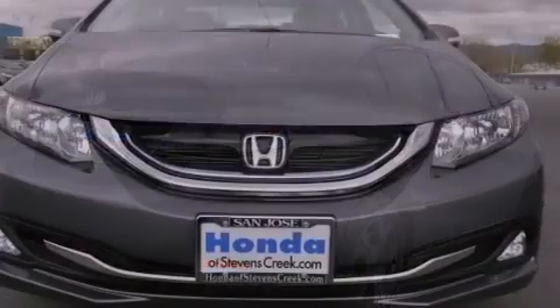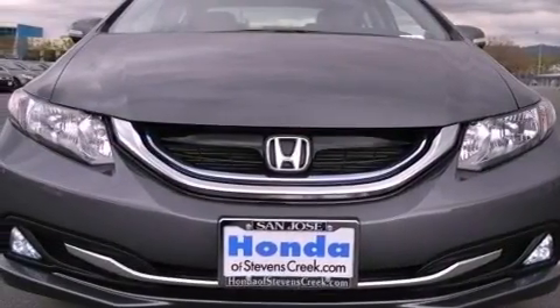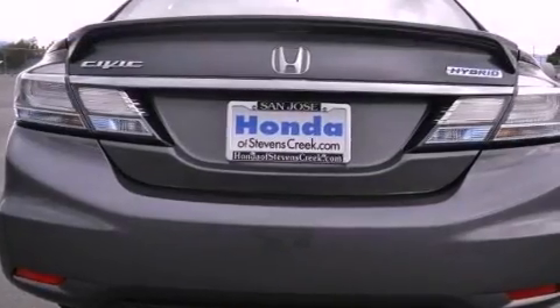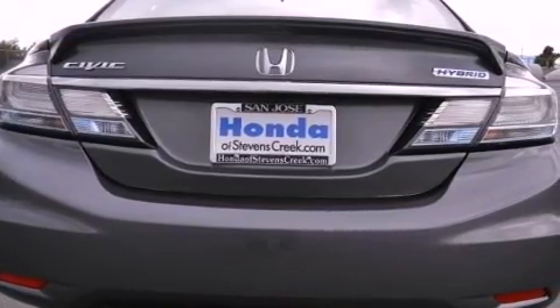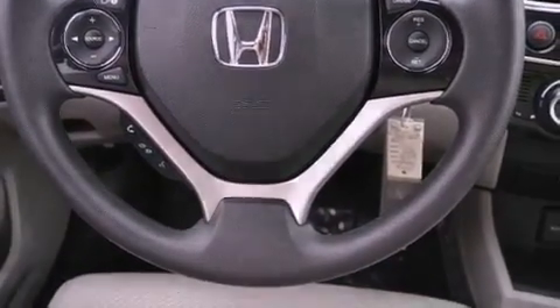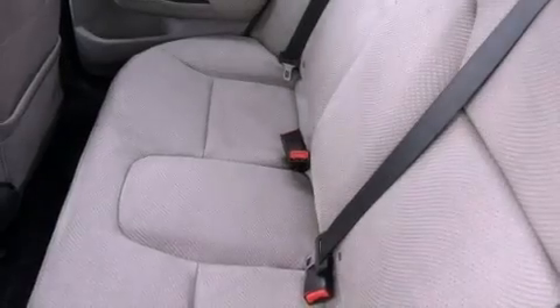All of the following features are included: air conditioning with automatic climate control, cruise control, a rear window defroster, a CD player, a passenger side vanity mirror, a security system, a traction control system, an anti-lock braking system, a keyless entry system, and a backup camera.